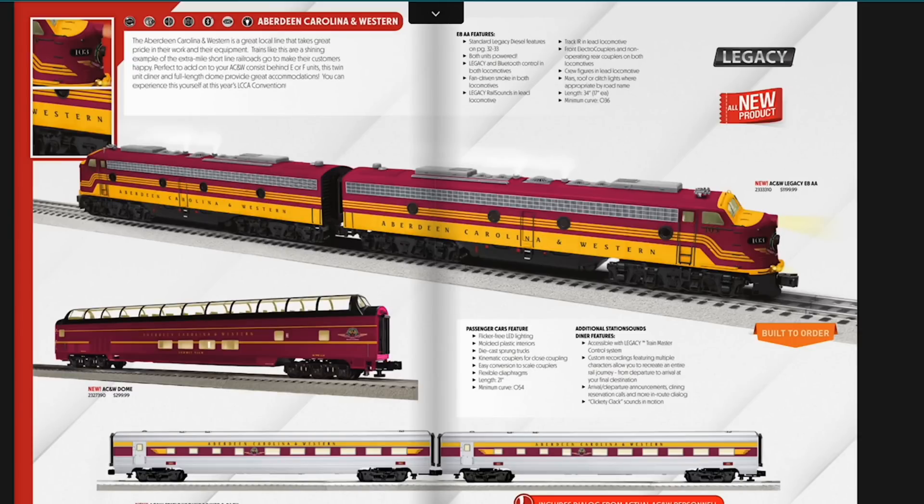The Aberdeen Carolina Western is back — we had to assume it would come back after the F units from last year's big book were a hit. They've got another two-car set, and importantly it includes dialogue from actual ACNW personnel — they actually went down and recorded folks from the railroad. There's a two-pack diner that'll be a nice contrast to the other cars, and they've added a dome, which isn't a prototypical dome for the railroad but would be cool to add. You can also pick up E units in a cool fantasy scheme.